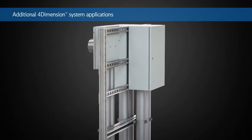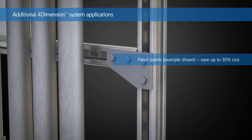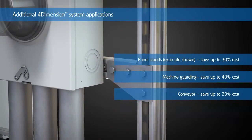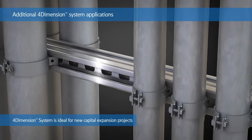The 4-Dimension Strut System expands possibilities beyond that of traditional struts for ease of use in applications such as panel stands, machine guarding, and conveyors. The modular design of the system is ideal for new capital projects as well as future expansion flexibility.